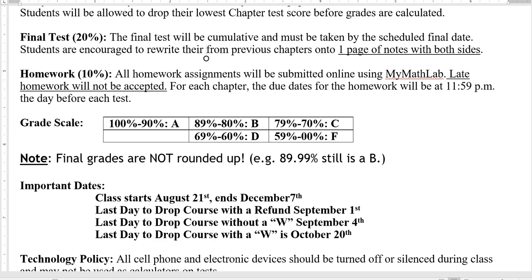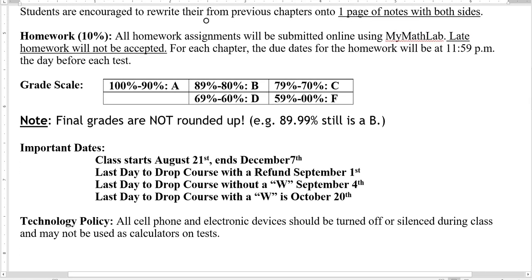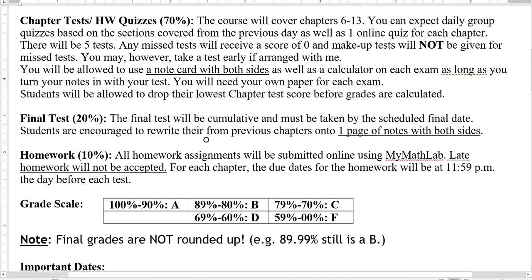All homework assignments are submitted online. Don't plan on turning it in late — there is literally a little death clock when you log in showing a countdown that ends at 11:59 the day before the test. That gives you a lot of time with the homework. Today we're going to be covering 6-1 through 6-3, and when you come into class on Wednesday, you will have a quiz on sections 6-1 through 6-3. So you should be up to date on the homework. Sometimes something comes up and you're not able to do the homework — well, you're going to be struggling on the quiz.